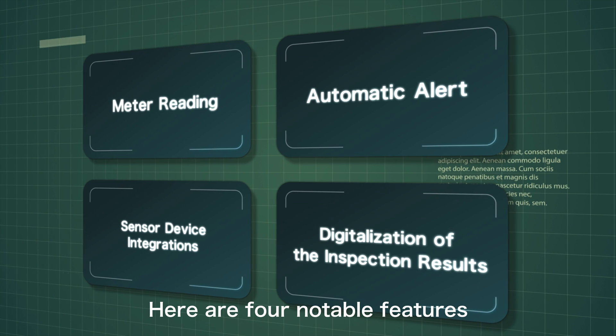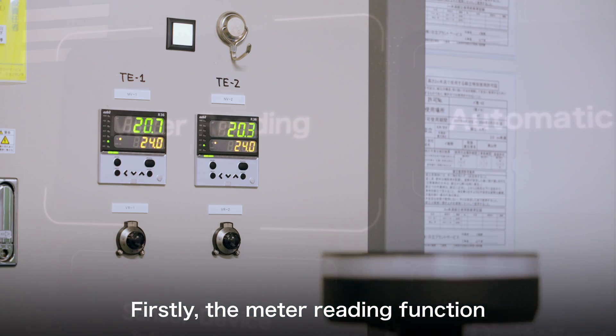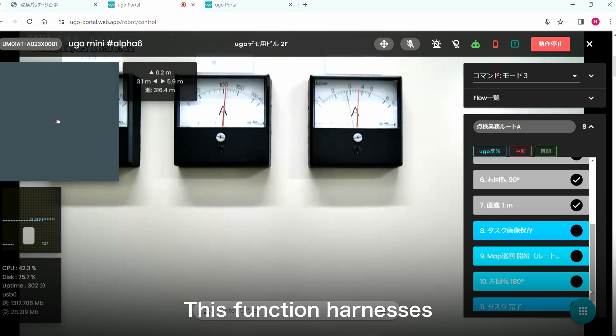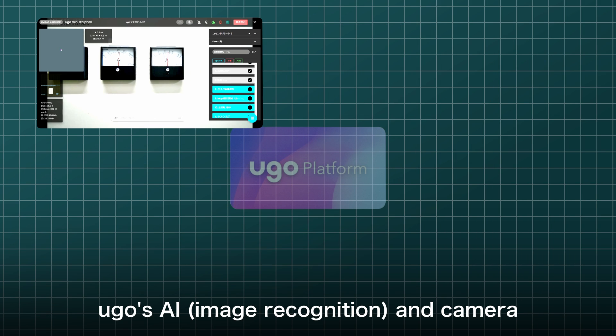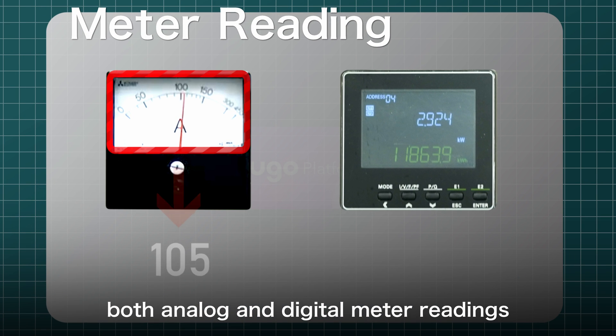Here are four notable features of Yugo's inspection package. First, the meter reading function. This function harnesses Yugo's AI and camera to identify and digitize both analog and digital meter readings.